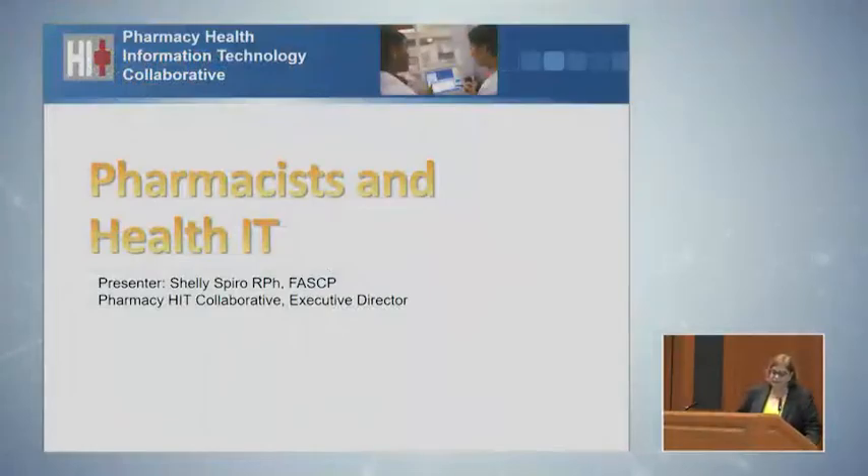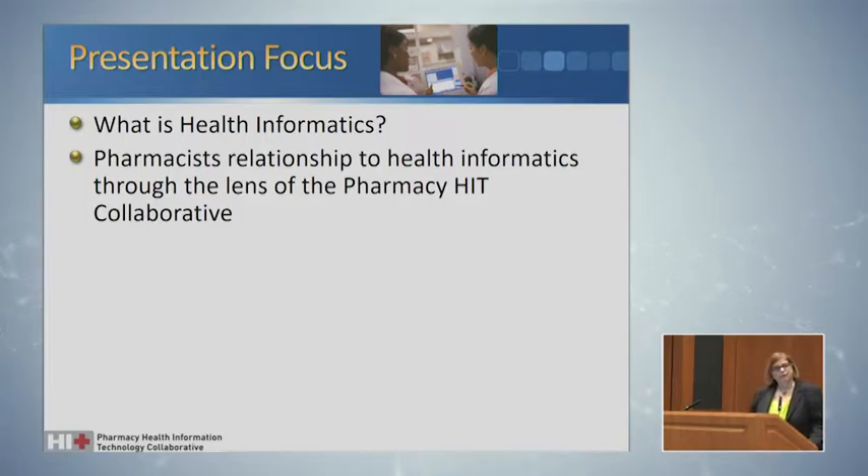I'm going to talk about pharmacists and health IT. I'm the executive director of what we call pharmacy HIT — we're also calling it PHIT — because we have to shorten our name, but we leave pharmacy in place so that others within the healthcare industry really know who we represent. We're going to talk about what health informatics is and really the pharmacist's relationship to health informatics as it is in the eyes of the Pharmacy-HIT Collaborative.